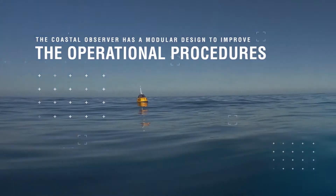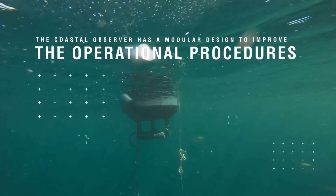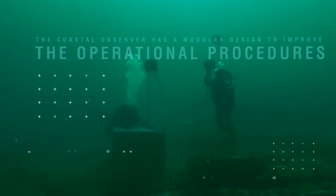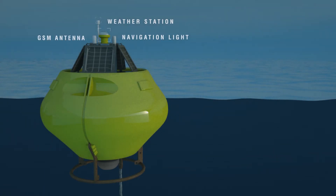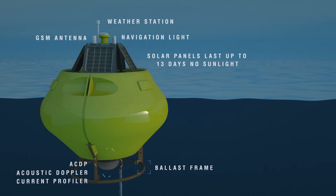When servicing existing market offerings, technicians have to remove the entire buoy from the ocean, meaning that crucial data cannot be collected during service periods. To counter this problem, the coastal observer has a modular design to improve operational procedures. The modular design allows for eased maintenance and repairs, as modules are of a manageable size and can simply be replaced with service modules when required.